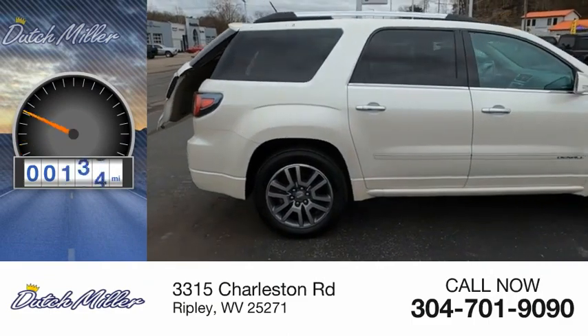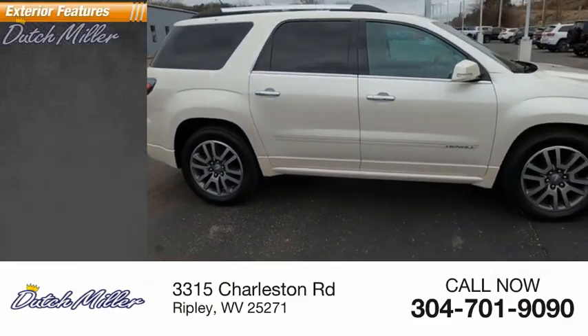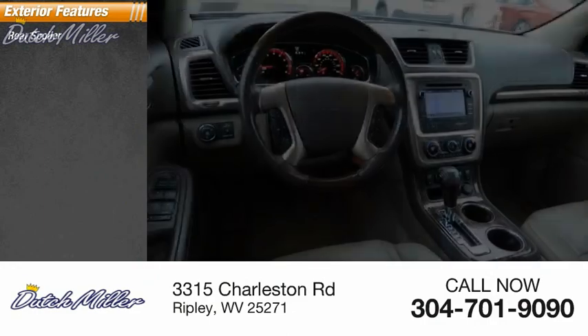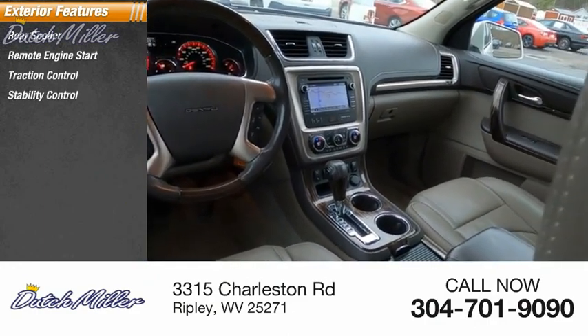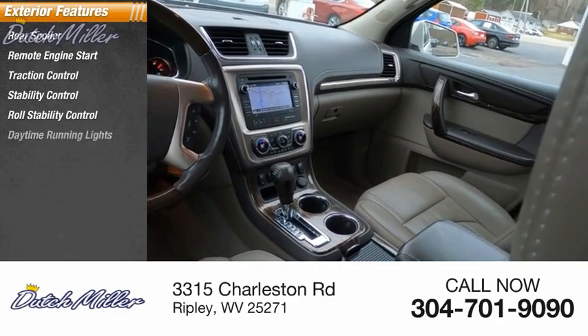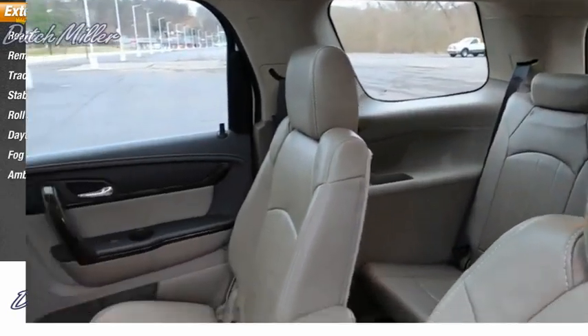This vehicle has less than 100,000 miles. Here are some of this vehicle's great options: rear spoiler, remote engine start, traction control, stability control, roll stability control, daytime running lights, fog lights, and ambient lighting.